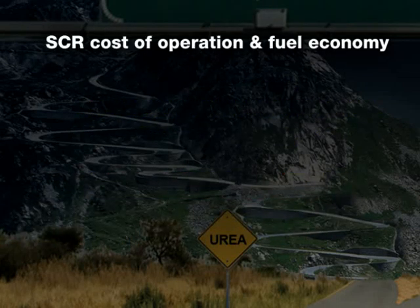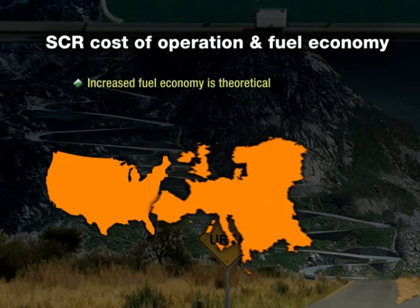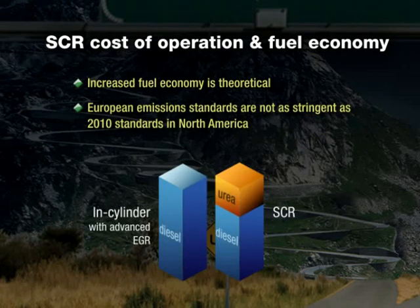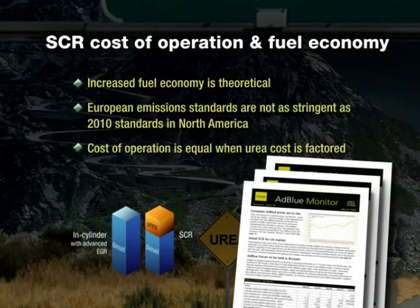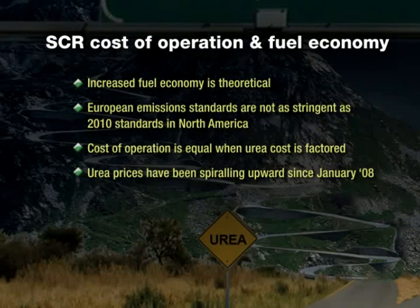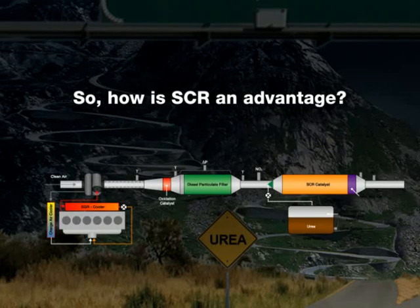Proponents of SCR will tell you that despite all these disadvantages, using urea can increase fuel economy. That's true in theory, and that theory is advanced by US OEMs based upon what has happened in Europe, where emission standards are not as stringent as 2010 standards here in North America. However, base fuel economy gains offered by SCR in a North American EPA-regulated environment will not be the same as the European experience. Because urea is used at a rate of 2 or 3% of diesel fuel consumed, and if urea sells near the price of diesel fuel, the cost of operation is equivalent when you factor in the need for a second fuel. The quality of urea for automotive use must meet a very high level of purity and may not be substituted with urea used in agricultural applications. And that's not even factoring in the loss of payload. So how is SCR an advantage? It's not. It's complicated and it's an unnecessary headache.